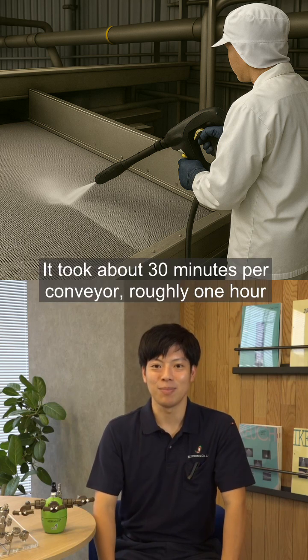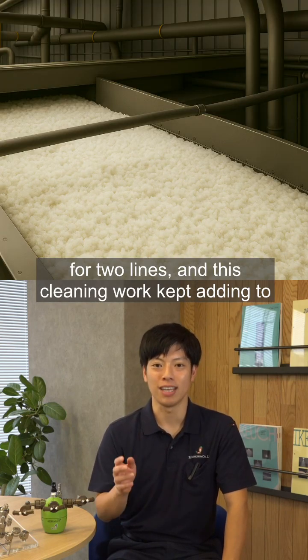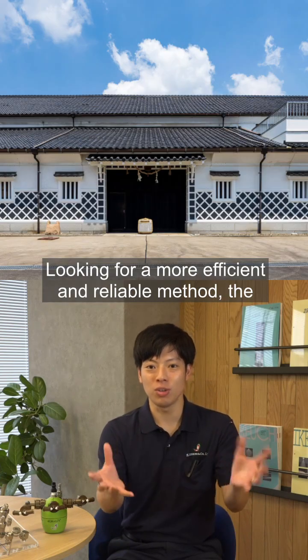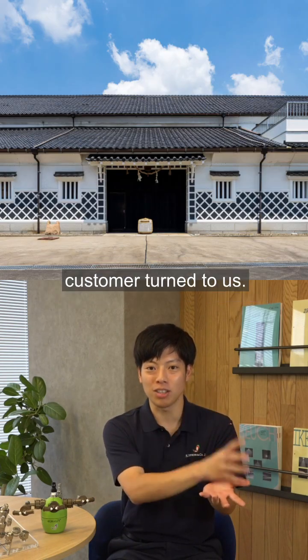It took about 30 minutes per conveyor, roughly one hour for two lines, and this cleaning work kept adding to the daily labor load. Looking for a more efficient and reliable method, the customer turned to us.